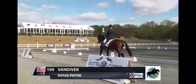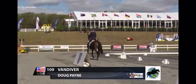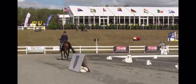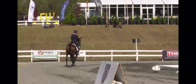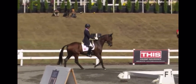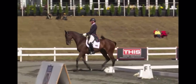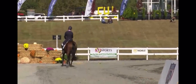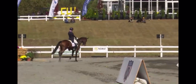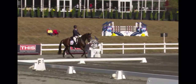Here we see Doug Payne in Vandiver. Recently he won the three-star division at Stableview. I think Doug entered that just to get the horse's feet wet after a bit of a hard run at Burley. He was looking quite good until he got to the Maltings and came to grief there. Many, many horses — very tough Burley this year. It was about a month and a half ago.